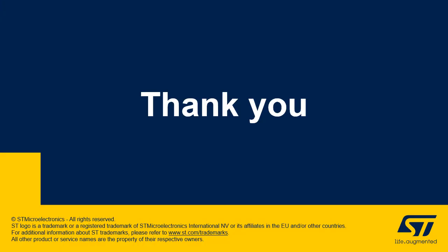Thanks for listening to this presentation from STMicroelectronics.